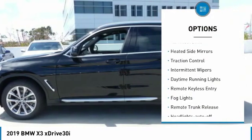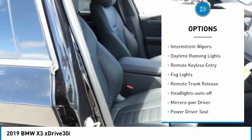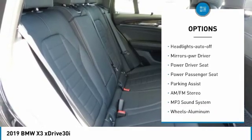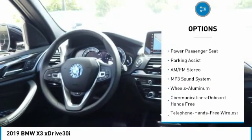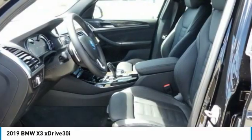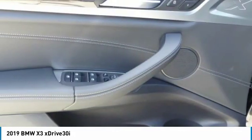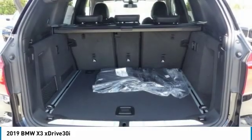Here are some of this vehicle's great options: all-wheel drive, heated side mirrors, traction control, intermittent wipers, daytime running lights, remote keyless entry, fog lights, remote trunk release, headlights auto off, and mirror memory. Drive away with a great deal on this vehicle — call or stop in today.